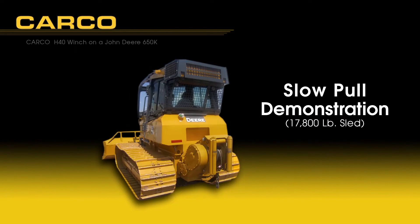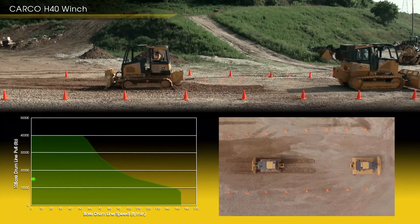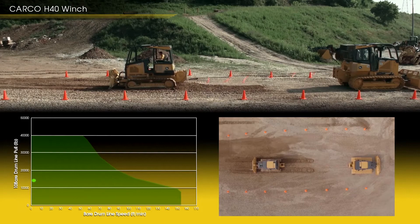Now we'll view a slow speed pull test. With full engine horsepower applied and the winch control handle modulated for low speed, the hydrostatic pulls the 450J at a super slow 2 feet per minute while maintaining a near constant cable pulling force. The perfect solution for operators requiring inching, not winching. Again, area under the curve means everything.